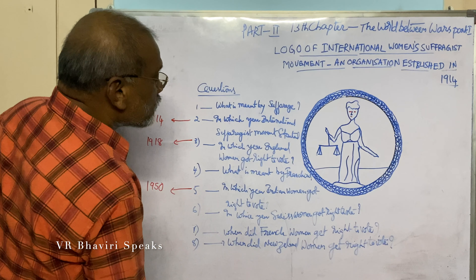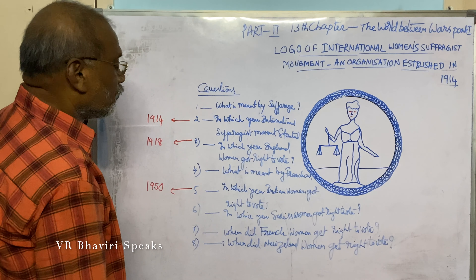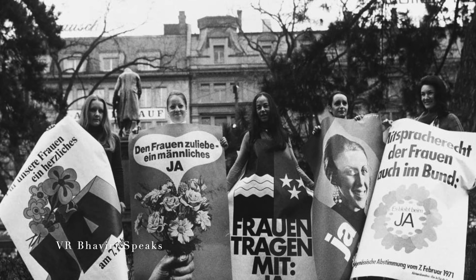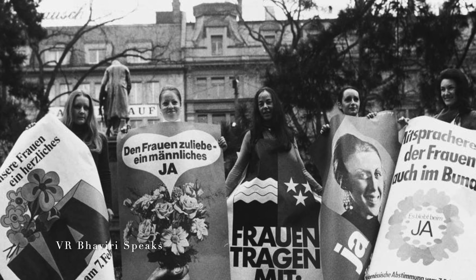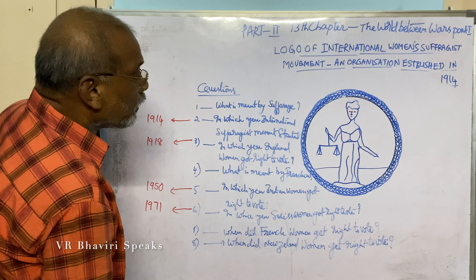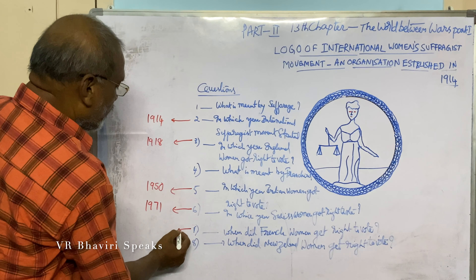In which year did Switzerland women get the right to vote? 1971. When did French women get the right to vote? 1971.